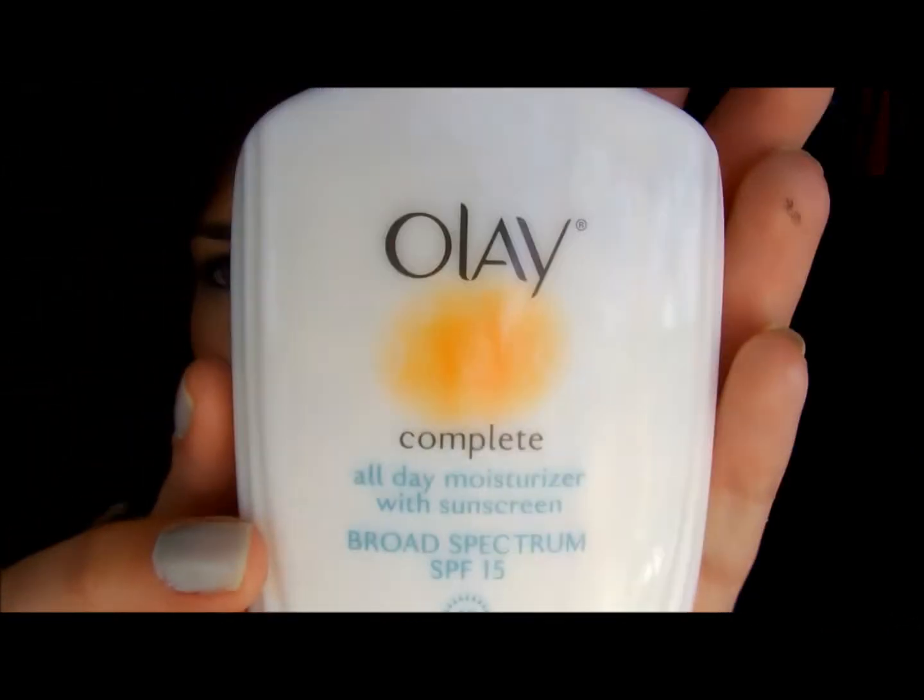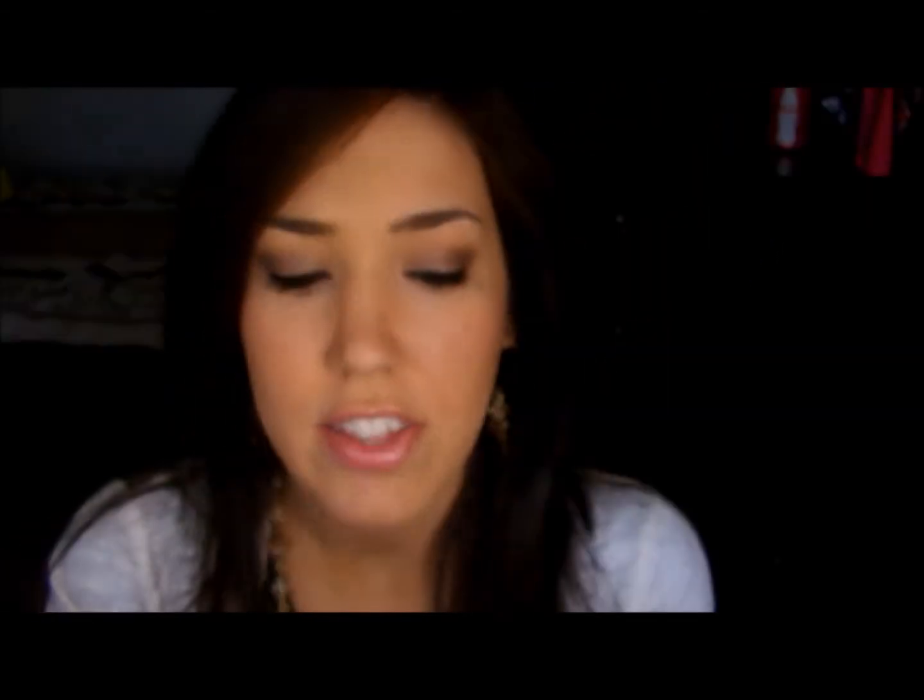Olay Complete for sensitive skin — this stuff is amazing, I love it. Especially right now because I'm becoming more oily, more combination but more to the oily side. I'm still dry in some places, so this is amazing. It doesn't get too greasy on me.